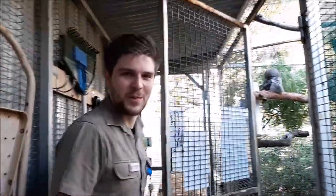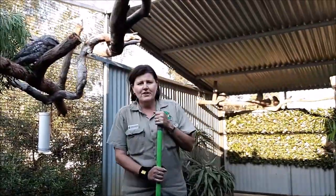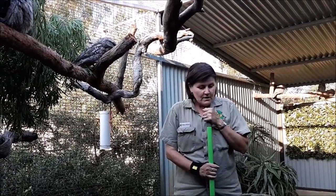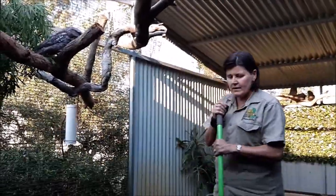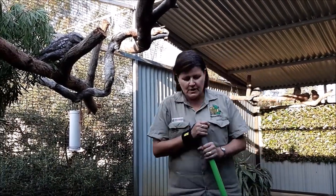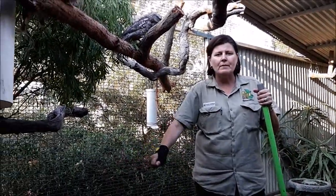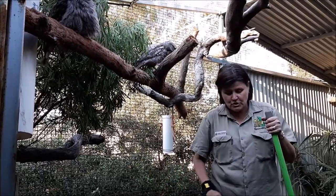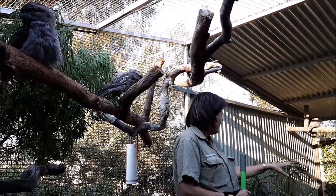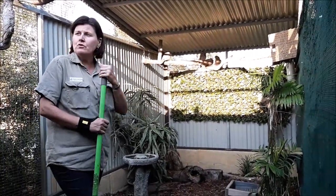This is Karen Clarkson, our rehabilitation coordinator, and probably one of the very first people you'll meet when you join Native Ark. So Karen, can you tell everybody what you're doing here in this enclosure? Every day we have our volunteers rake over the mulch in the enclosures just to keep it fresh. We also use a brush to scrub any perches and any faeces on them, and a different brush to clean all the water troughs out, put in fresh water, and generally check and have a good look at the animals.